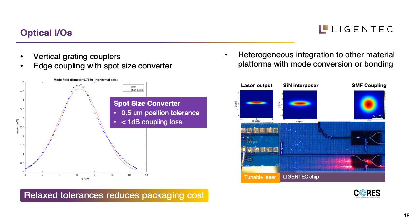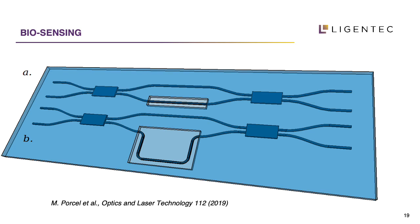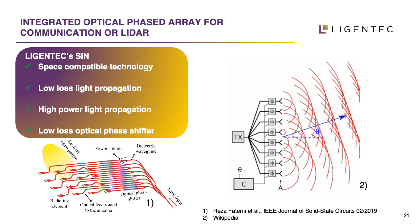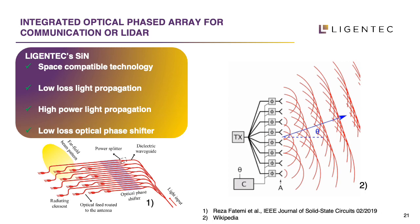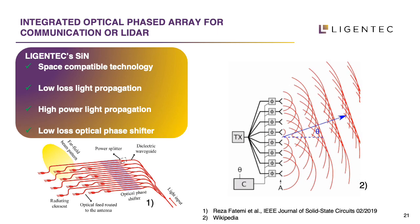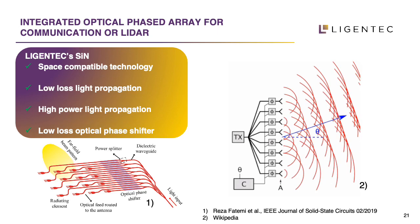Switching to application examples: for gas sensing, you benefit from silicon nitride's low-loss light propagation and transparency window from 400 nanometers up to 3 microns. In the cladding opening area, the evanescent field of the mode can interact with a gas or molecule, allowing you to sense differences in refractive index. Another application is an optical phased array, where you need a lot of power — several hundreds of milliwatts or even tens of watts. You split the power and then use optical phase shifters to tune the phase of the output of these antennas, allowing you to steer a beam.